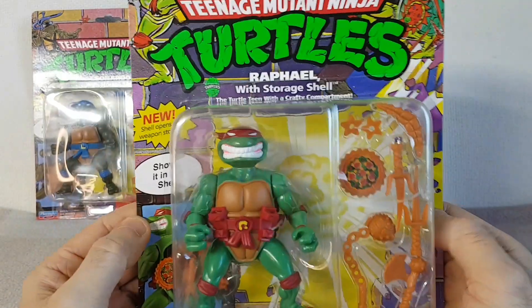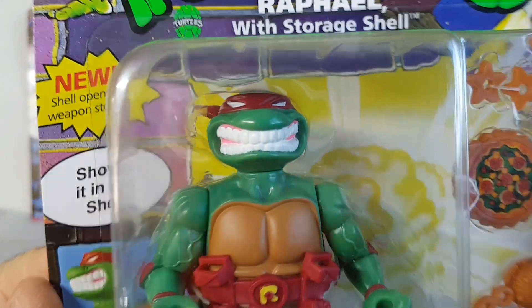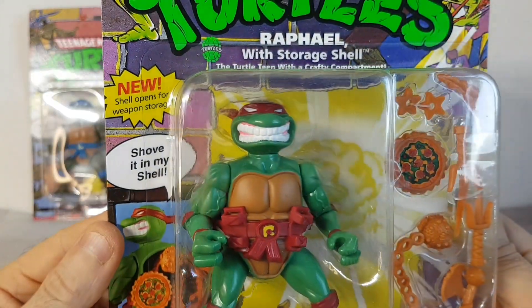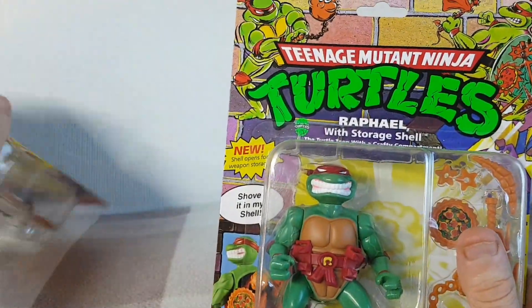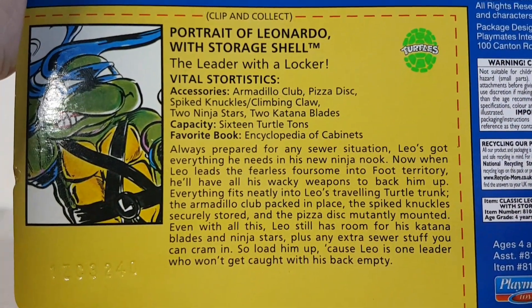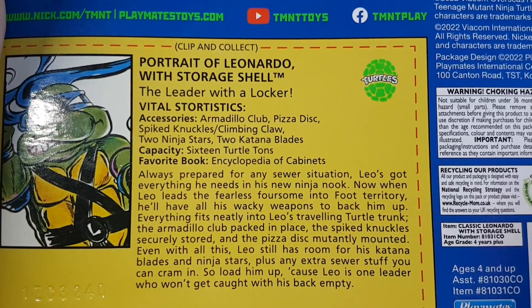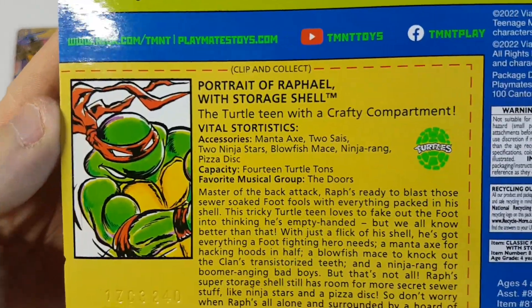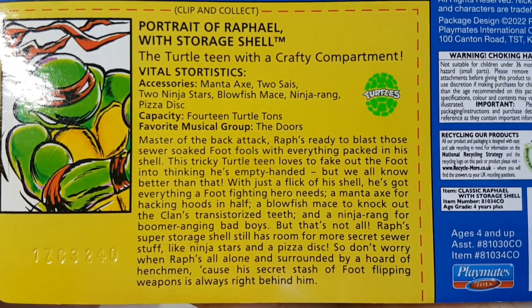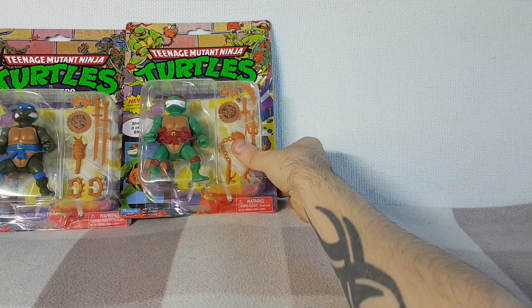Next up we've got Raphael, the turtle teen with a crafty compartment. There's his face and he's saying "shove it in my shell." I should show you the back of these cards — they've got a bio about the character on the back. If I hold that there you can pause and read it. And here is Raphael's file card, telling you a bit about the accessories that come with him. There's Raph.